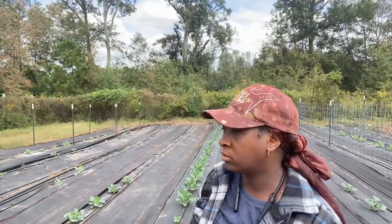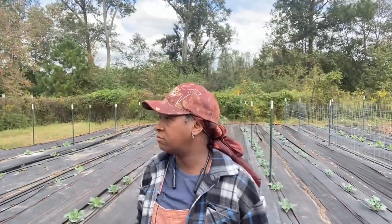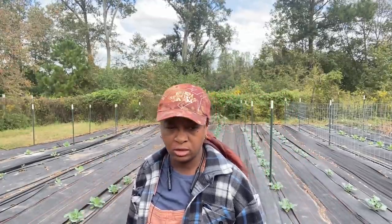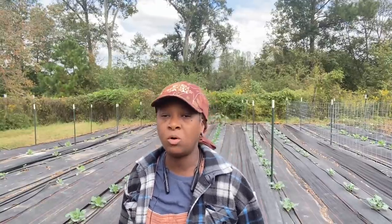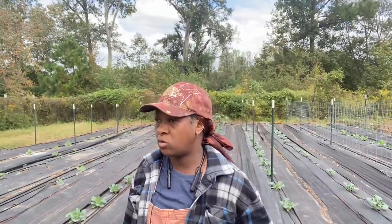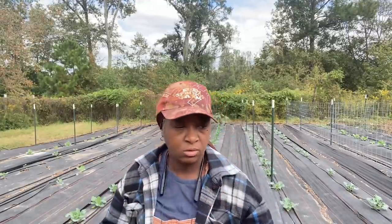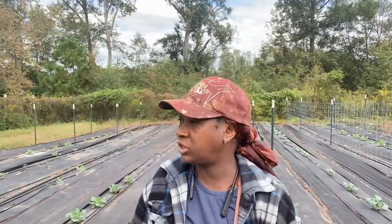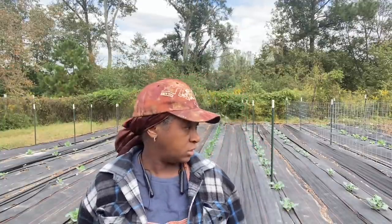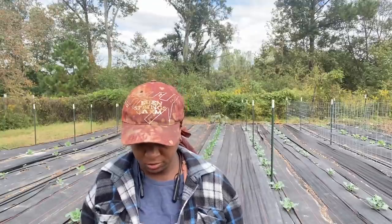I think I found a vole hole at the entrance of the gate there. I do realize that we have voles, and I did do some research on moles versus voles. I've learned that moles are primarily meat eaters - they like grubs and things of that nature - while voles like vegetation and vegetables. So I think we have a vole problem, but I hope we've come up with a solution that I will share in another video.